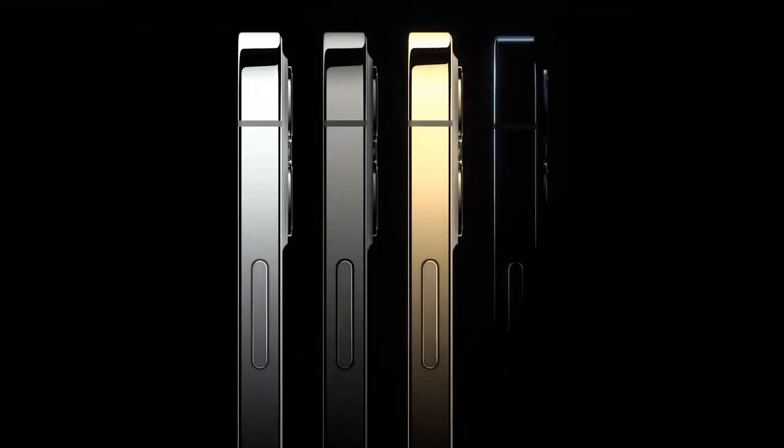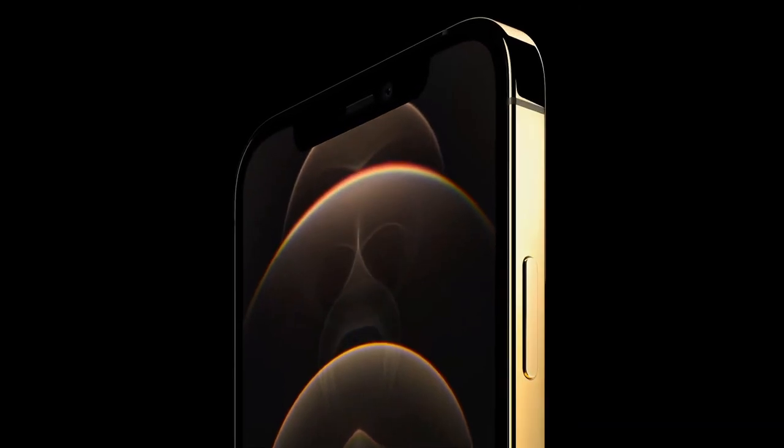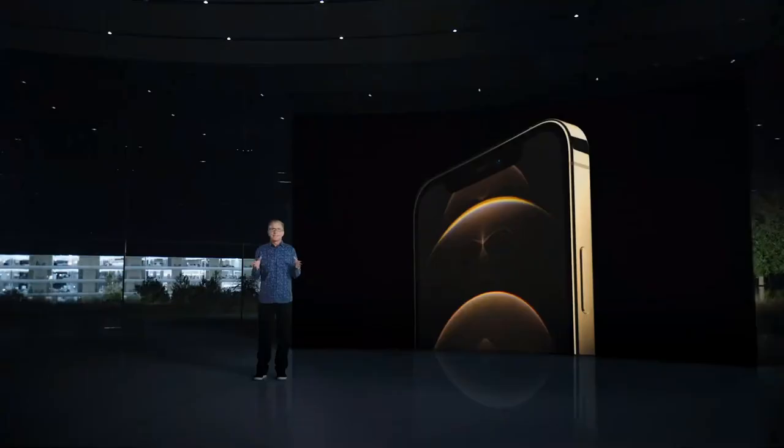The finishes include an elegant silver, a rich deep graphite, a stunning gold, and an all-new Pacific blue. They're engineered with an advanced PVD process that provides a spectacular luster. And our new gold uses a high-power magnetron coating process that gives the stainless steel a stunning bright gold finish.